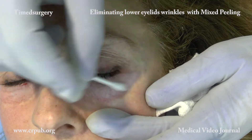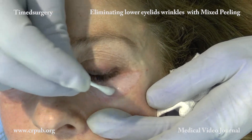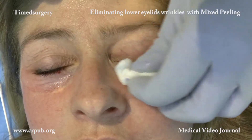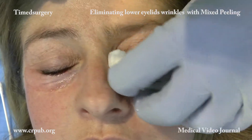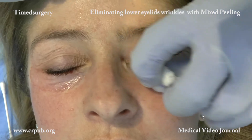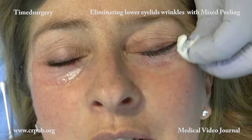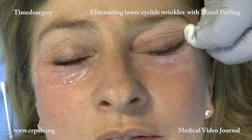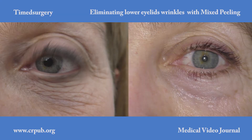After a few hours, a thin crust forms. The patient should frequently dry the treated areas with a paper tissue. Creams and other substances must not be applied. After 7 to 15 days, the crust drops off, leaving slightly reddened skin without wrinkles.